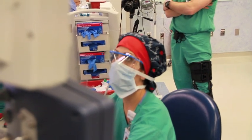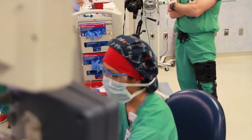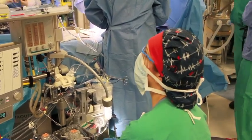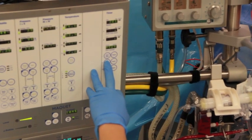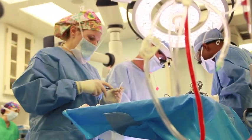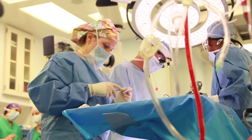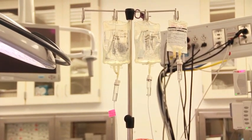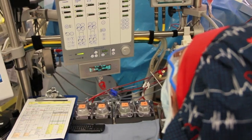Perfusionists are also experts in extracorporeal technology, where they initiate, maintain, and troubleshoot ventricular assist devices and extracorporeal membrane oxygenation, also known as ECMO. Perfusionists also play a role in blood management, anticoagulation management, auto transfusion, blood conservation, and point of care monitoring of patients in surgery.